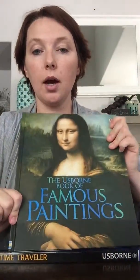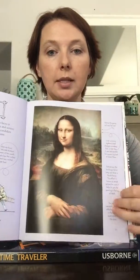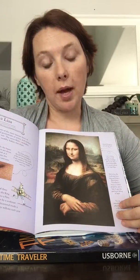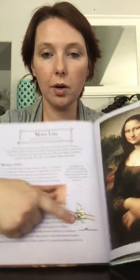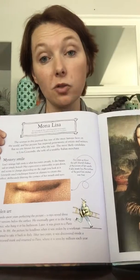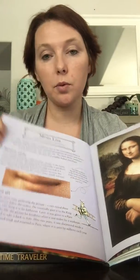This book is the Book of Famous Paintings and it's a very cool book because it has full color, the colored background, but it also has little illustrations that make it more approachable for children. I was an art history major in college for a while, and I will say the information in here is very detailed.